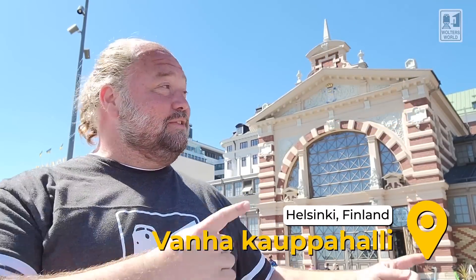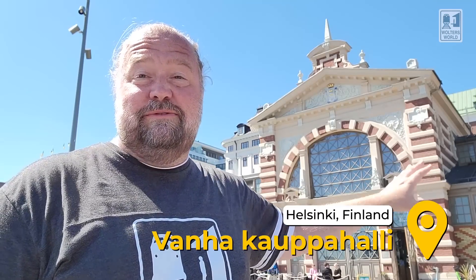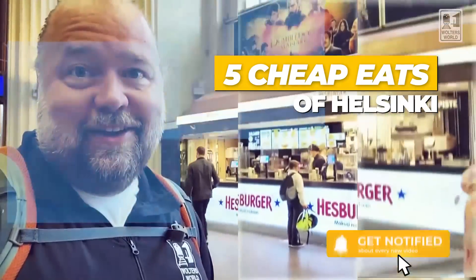Hey there fellow travelers, Mark here with Walter's World and today we're in Helsinki, Finland, outside the Kauppahalli. This is the old market you want to come see and grab some food at when you're here in Helsinki. Today what we have for you are five snacks you can't pass up when you're coming here.